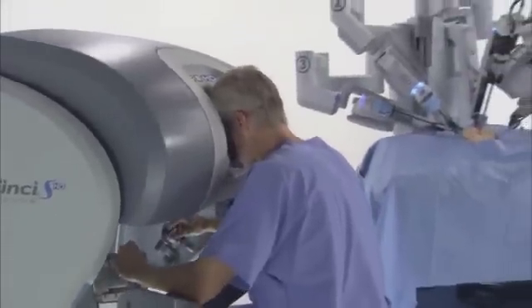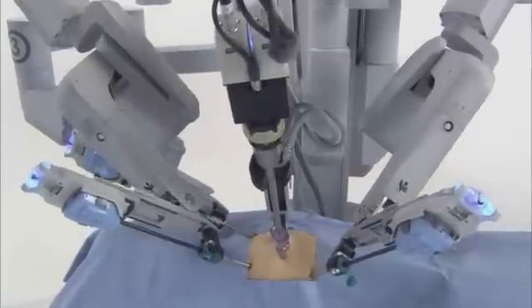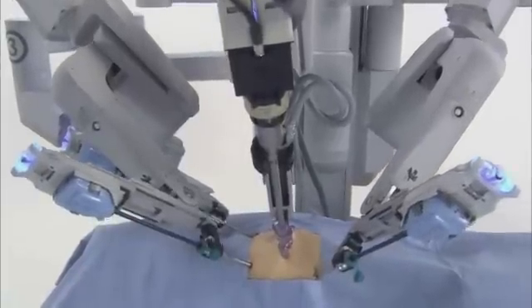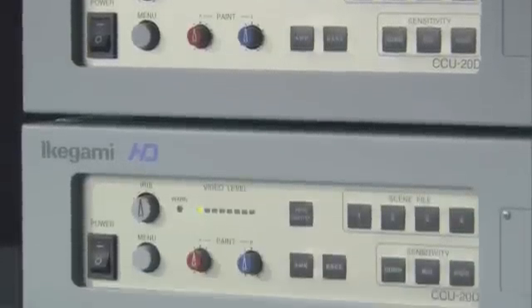Three core components comprise the DaVinci Surgical System: an ergonomic surgeon's console, a patient-side cart with four interactive robotic arms, and a high-definition 3D vision system.